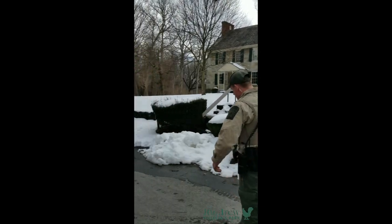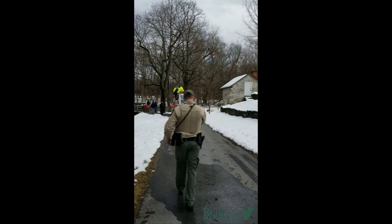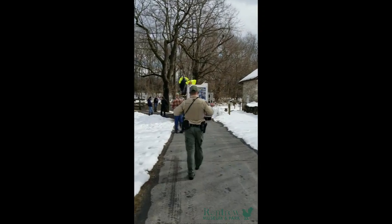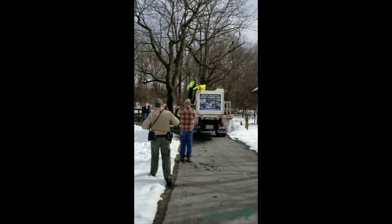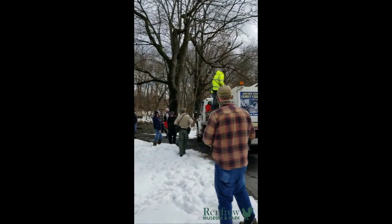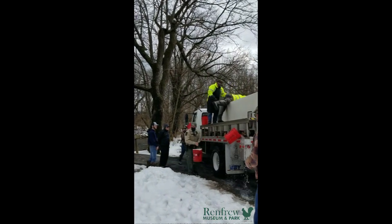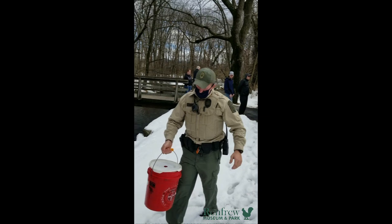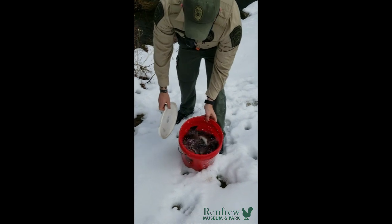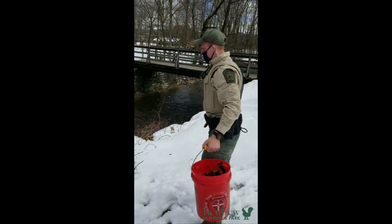Great, thank you so much. So here's what we're stocking today — it's a mix of rainbows and there's some golden trout in there as well, as you can see. And then from the truck you just put them right into the creek.